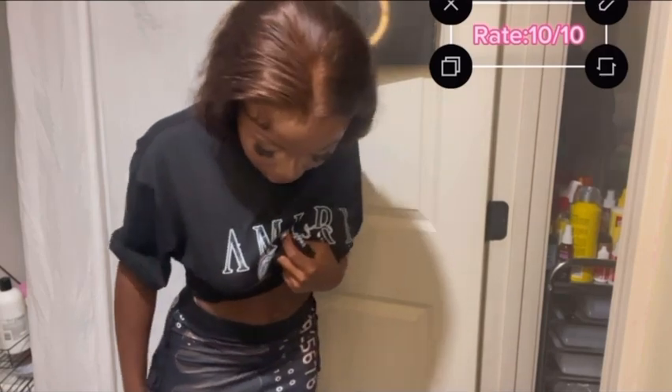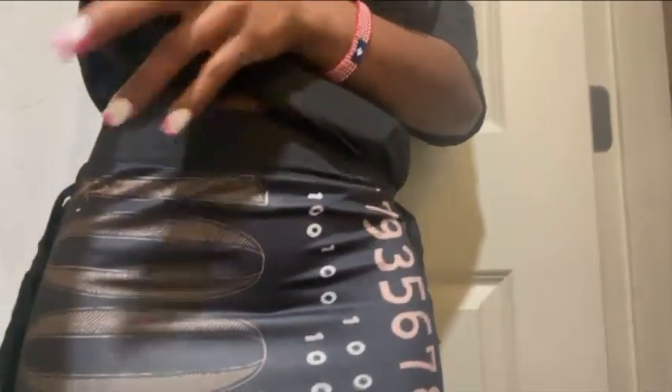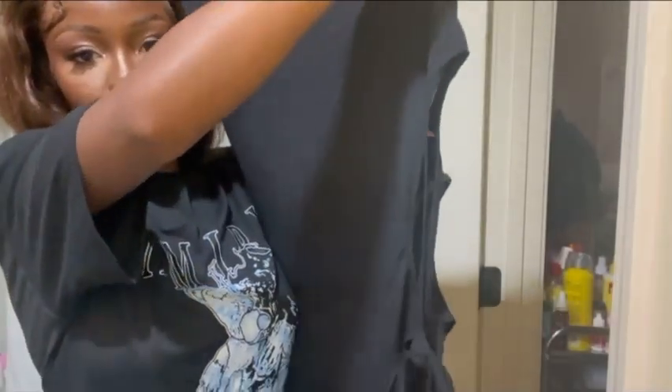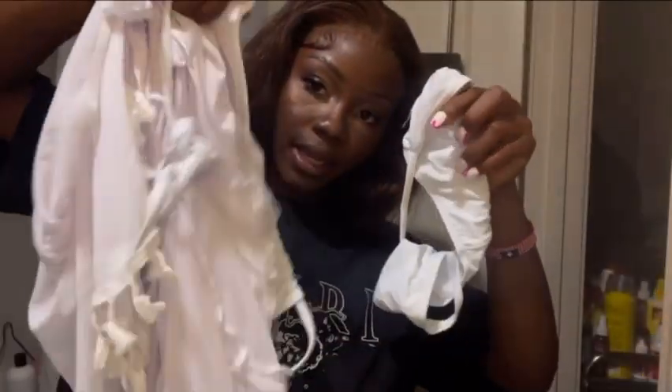I got this skirt — I'll show you guys the whole look in a little bit. I've been wanting this skirt for the longest time. I got it in medium. I'm gonna insert a picture of it because it's too long. I got this other skirt too — I'm gonna insert a picture, but it's like this.